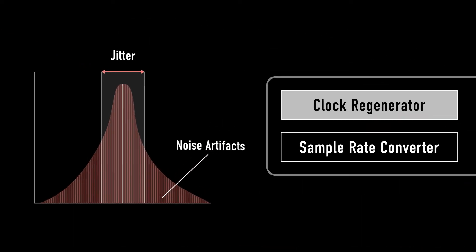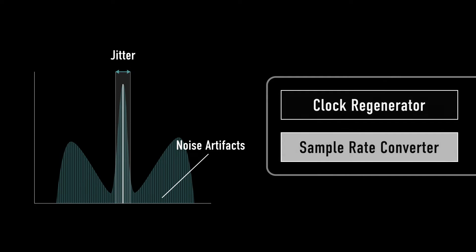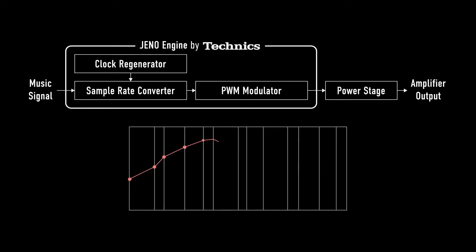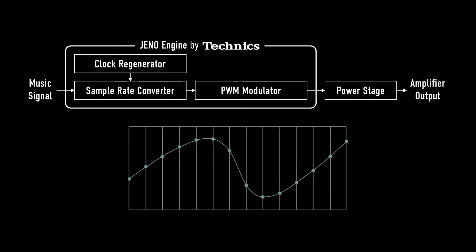First, the clock regenerator pushes noise-causing jitter components into the high-frequency range and reduces jitter in the low-frequency range. Then, the sample rate converter begins sampling at high frequencies to remove jitter in the high-frequency range. By eliminating jitter in a wide range of frequencies, it enables high-quality digital data playback.